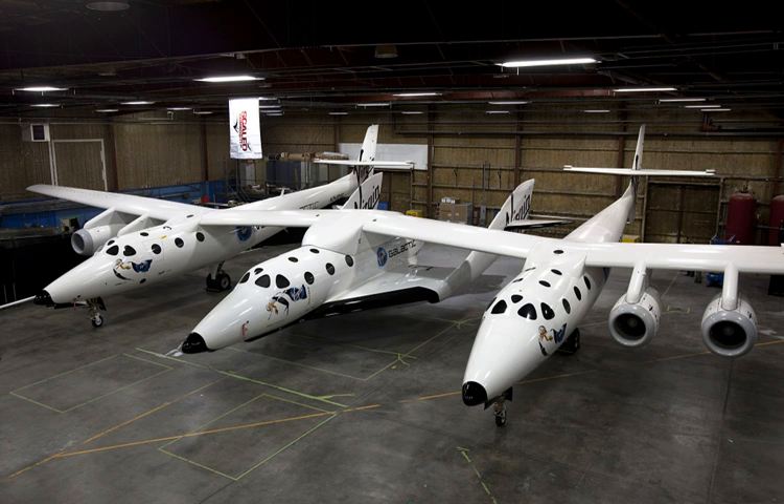The spaceship was officially unveiled to the public on 7 December 2009 at the Mojave Air and Space Port in California. On 29 April 2013, after nearly three years of unpowered testing, the first one constructed successfully performed its first powered test flight.